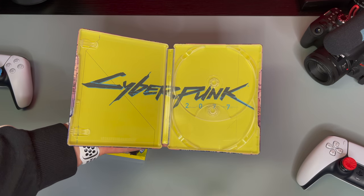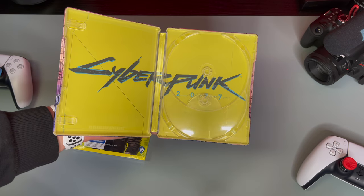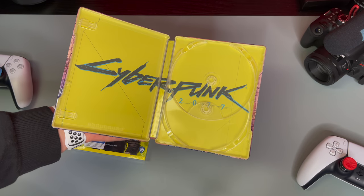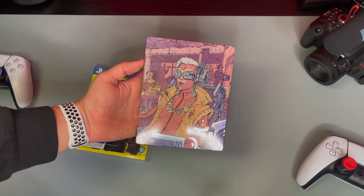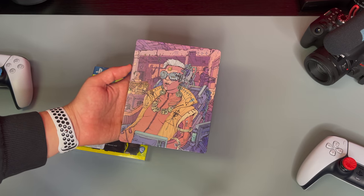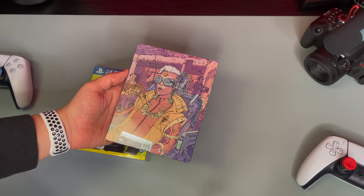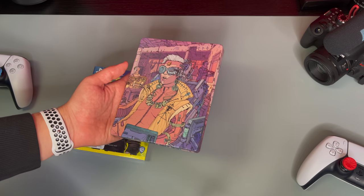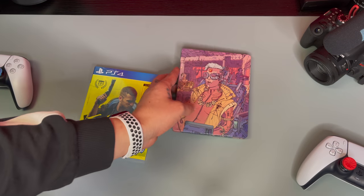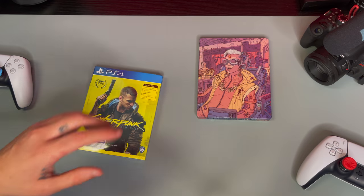And voila, there you go — Cyberpunk 2077. Nothing going on on the inside. We do have our dual disc right there because we do get two discs with the game. That's pretty badass. I'm really glad I was able to get a steelbook because other than this, the only other steelbook that I know you can get is from the collector's edition, and that is 250 bucks and they sold out quick. So wasn't able to hop on that, but I'm glad that Best Buy included a steelbook with their purchase.